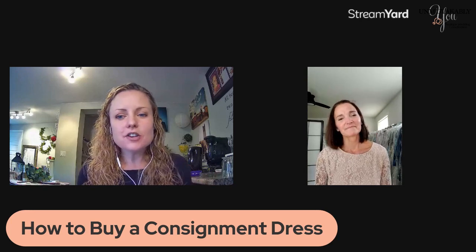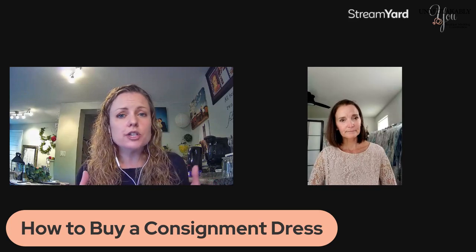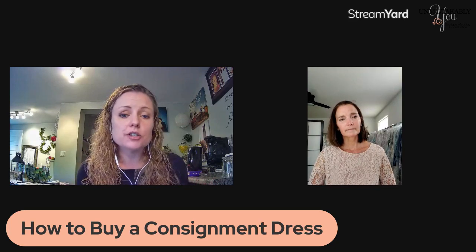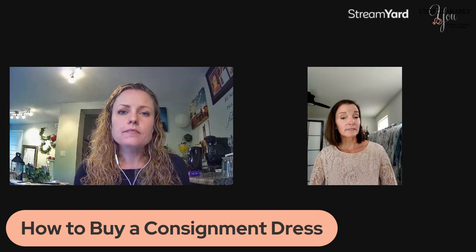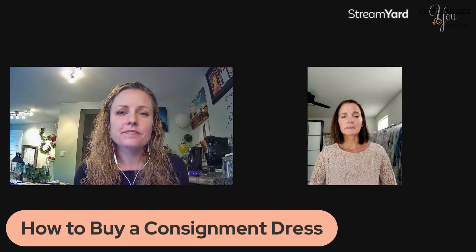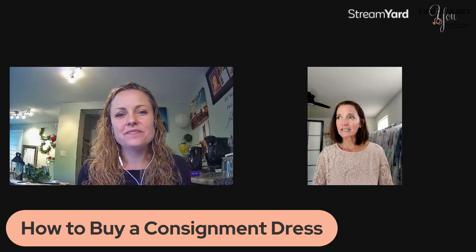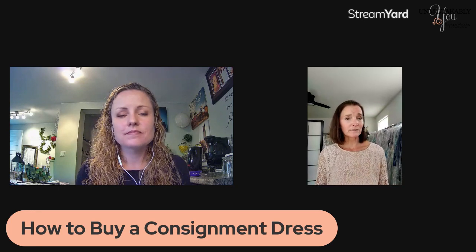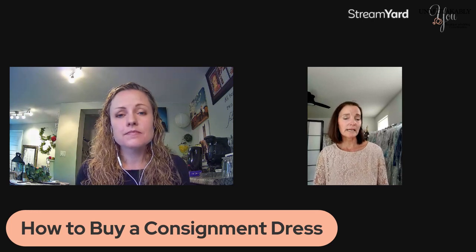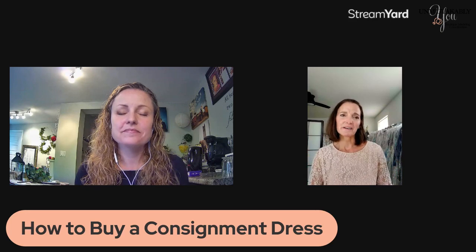Once a bride decides on a gown, she's getting a gown that has been cleaned. I'm very careful about the dresses I bring in — I like them to be pristine so they are basically ready to wear. Clean and pristine — those are my two things. The dress you've tried on is the dress you leave with. I do have recommendations for seamstresses, and I always encourage brides to make sure they use a professional wedding dress seamstress — when you walk in you should see wedding dresses and know that's what they do mainly.